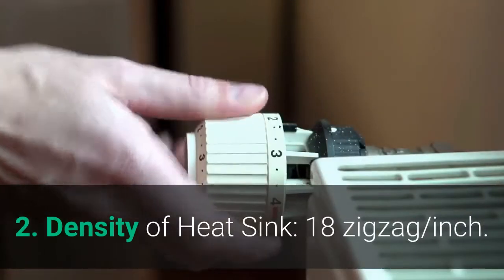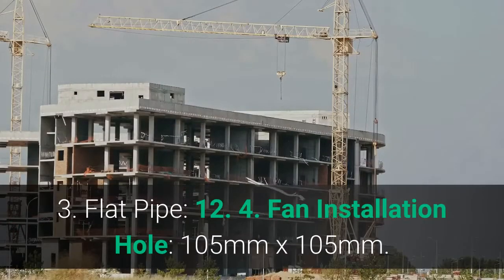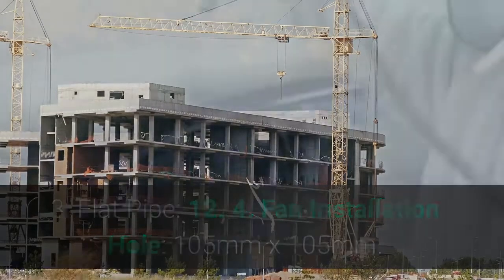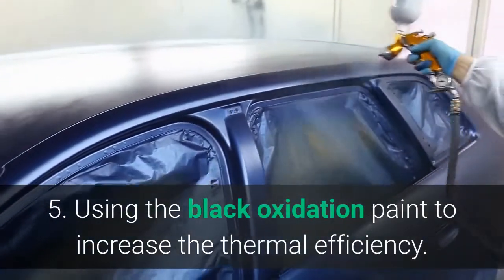2. Density of Heatsink: 18 zigzag per inch. 3. Flat Pipe: 12. 4. Fan Installation Hole: 105 mm x 105 mm. 5. Using black oxidation paint to increase the thermal efficiency.